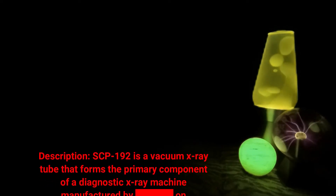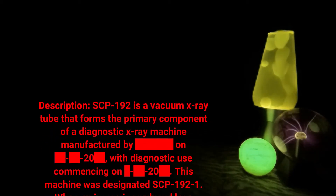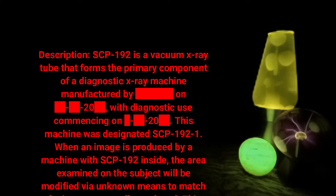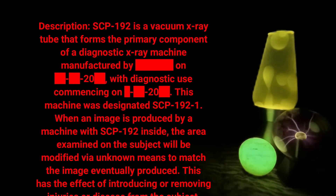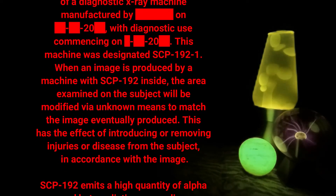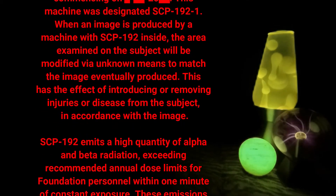Description: SCP-192 is a vacuum x-ray tube that forms the primary component of a diagnostic x-ray machine manufactured by data expunged on data expunged 2000, with diagnostic use commencing on data expunged 2000. This machine was designated SCP-192-1. When an image is produced by a machine with SCP-192 inside, the area examined on the subject will be modified via unknown means to match the image eventually produced.